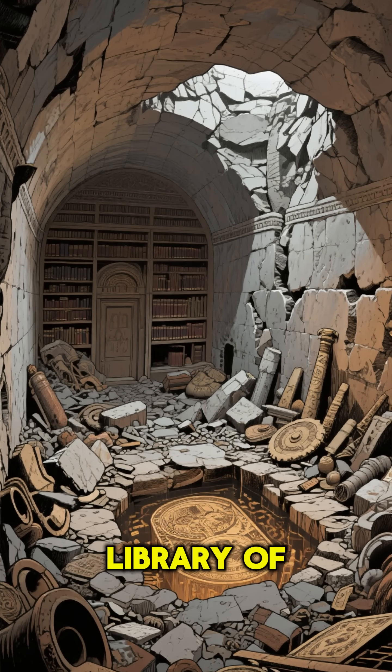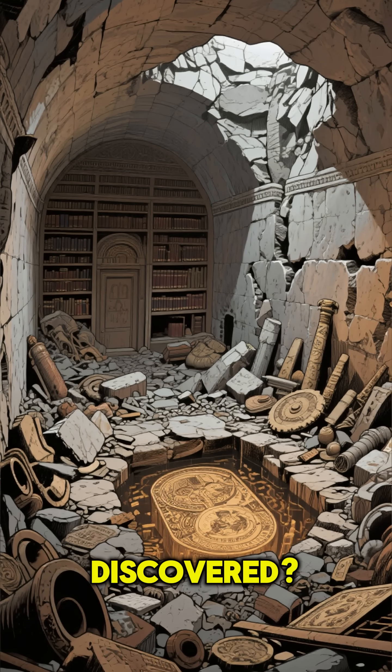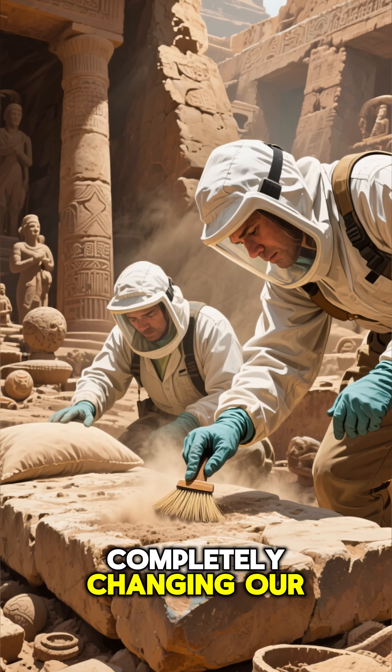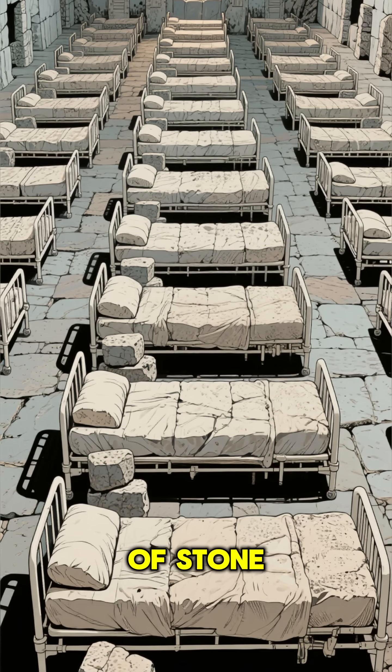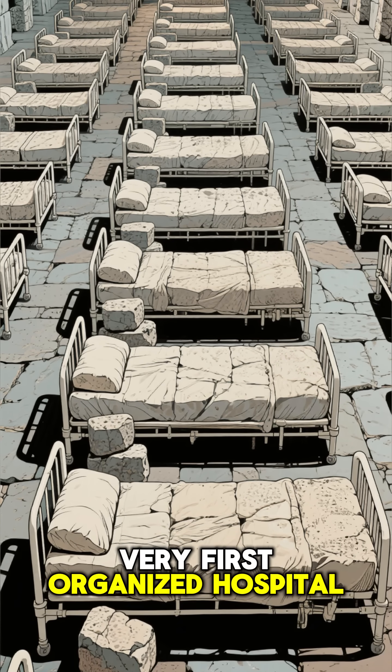Did you know that beneath the legendary library of Alexandria, another incredible secret was waiting to be discovered? Archaeologists have unearthed ruins that are completely changing our understanding of ancient medicine. They found a series of stone beds, all arranged in what looks like the world's very first organized hospital ward.